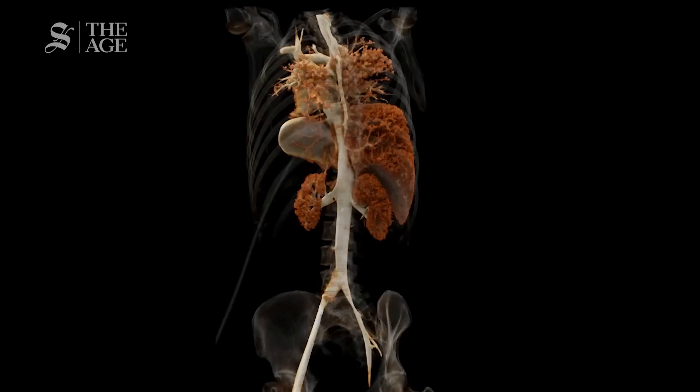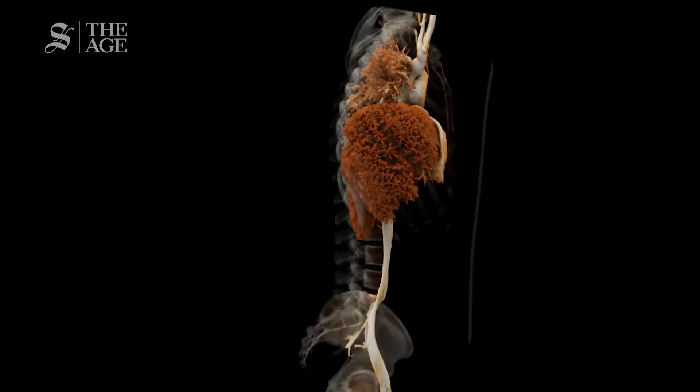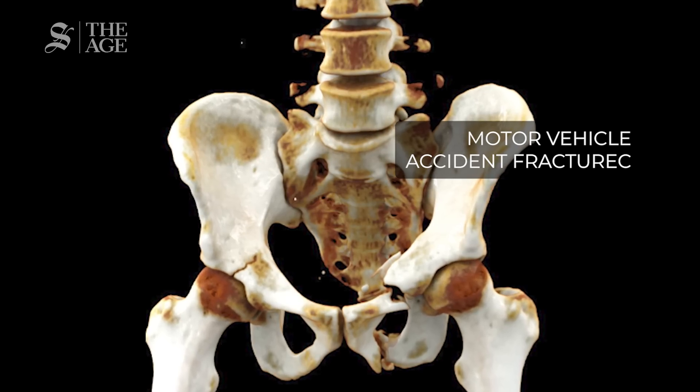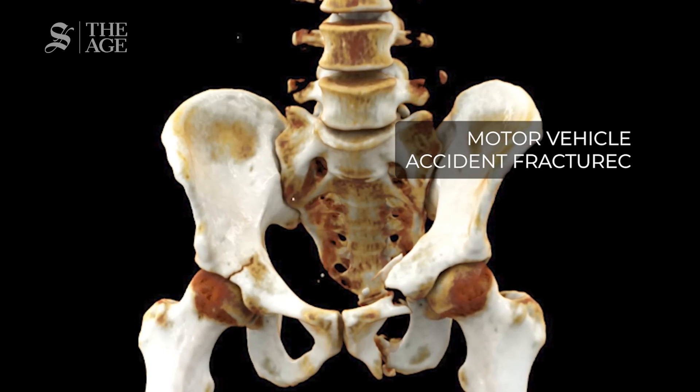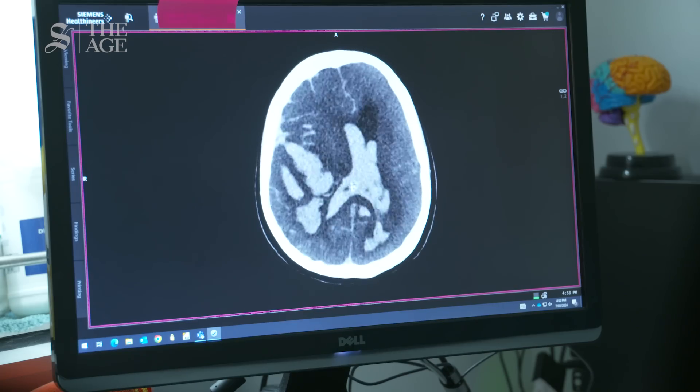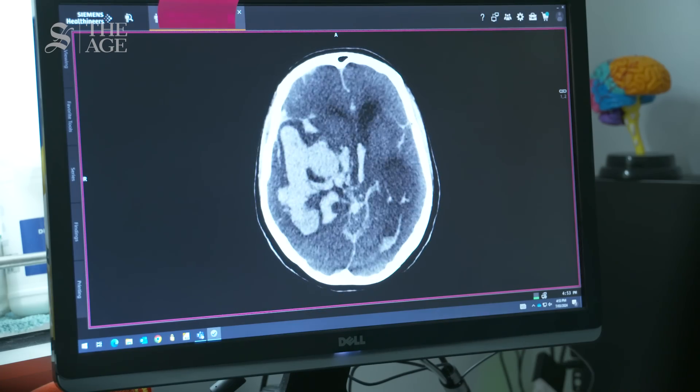We originally had a service contract where if the scanner broke down between nine to five, Monday to Friday, they'd come and fix it — but on weekends or after hours we'd wait until the next day. We now have a 24/7 service contract including Christmas Day. If this machine goes down for a day, the pathologist is screaming, everyone's screaming. It's so intrinsic to the way we do business here that we cannot allow it to be down.